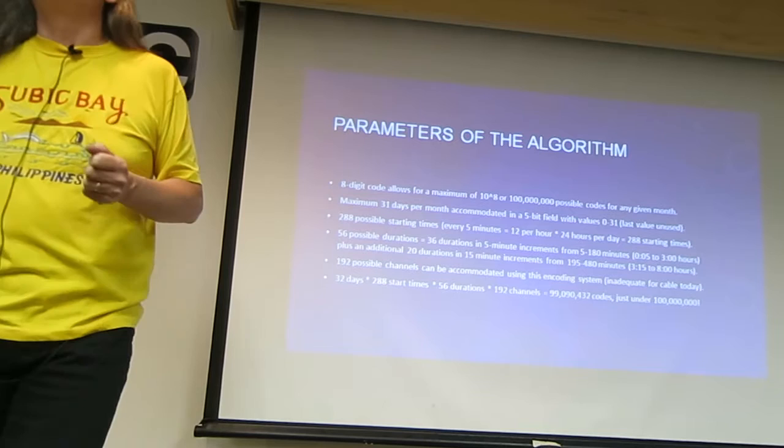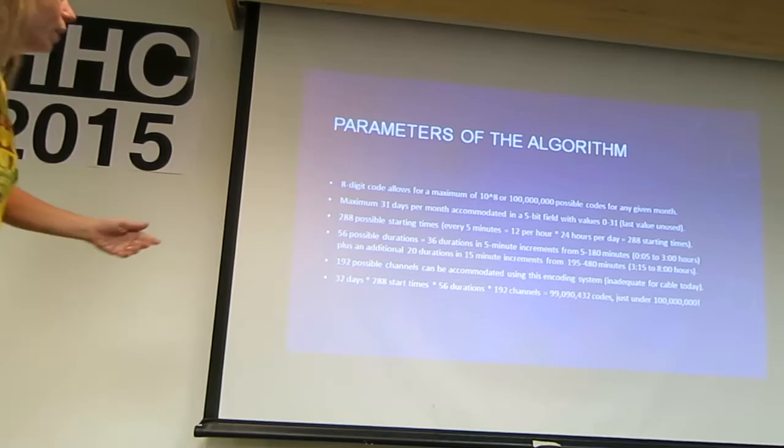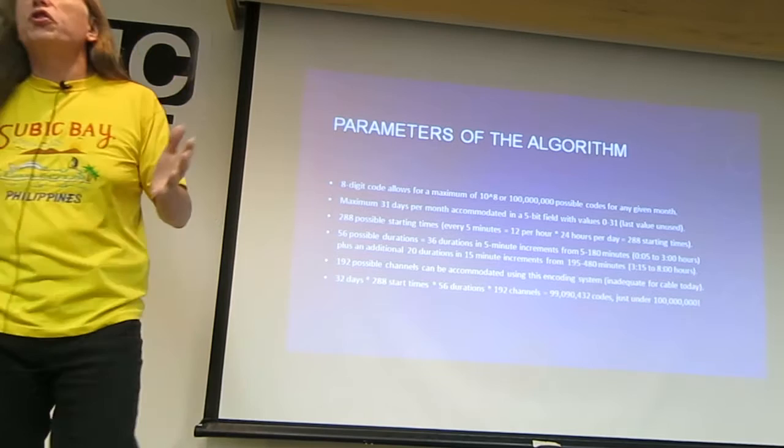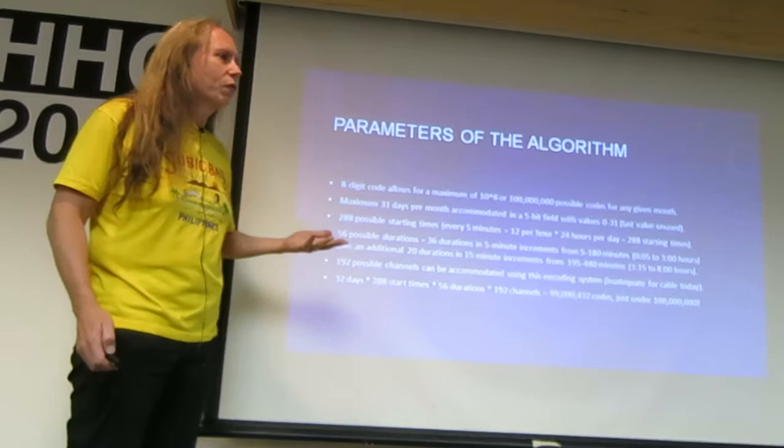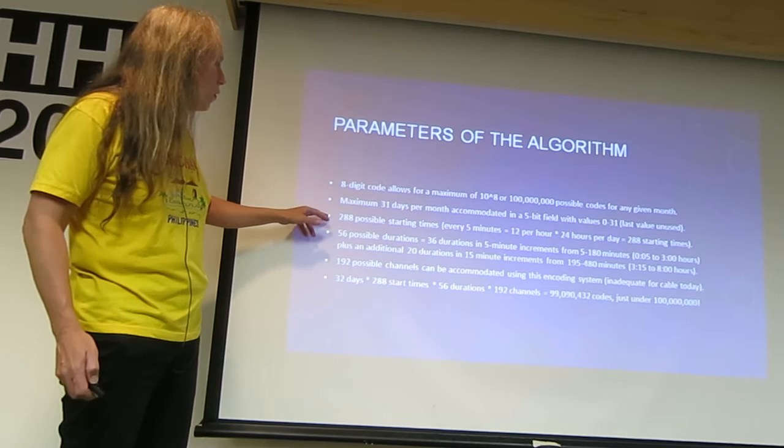An 8-digit code allows for a maximum of 10 to the 8th power — 100 million possibilities. So how did they set the code up? 31 days per month — that's almost 32, so that's a 5-bit field. Five bits are devoted to the day, 0 to 31, with one extra bit left over.